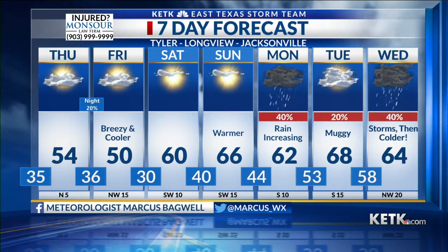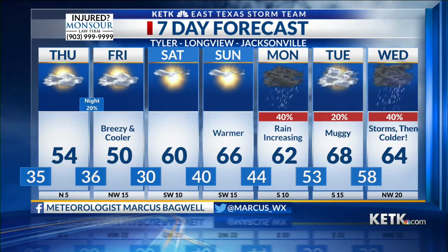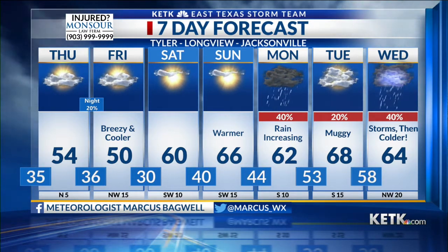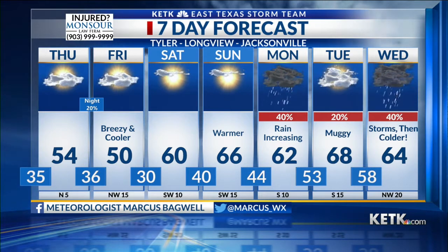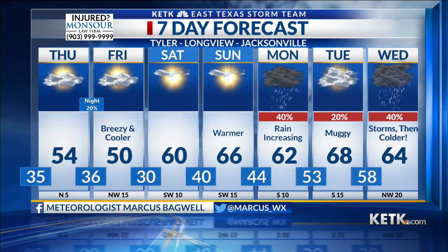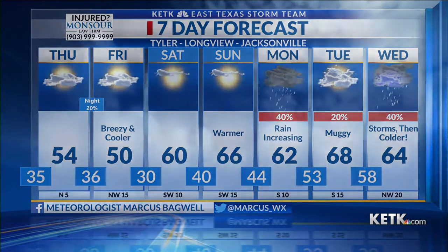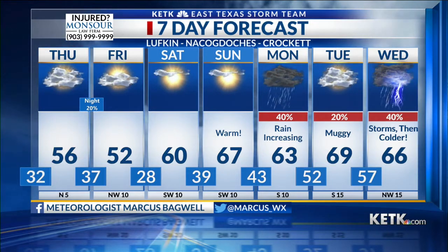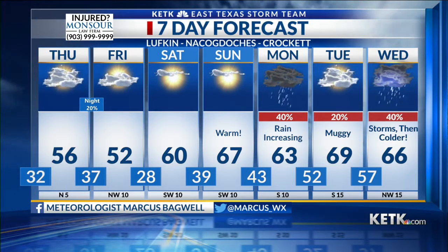Next week, we've got more rain moving in on Monday — we need this rain. It does not look like it's anything severe, but there could be a few thunderstorms. Tuesday, we get close to 70 and it's muggy. Wednesday, maybe a strong thunderstorm, but the bigger focus is colder air moving in behind that system, and if there's moisture left over with the cold, well, you know what that may spell. We'll have to keep an eye on that.